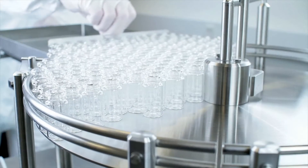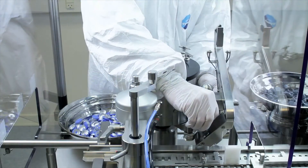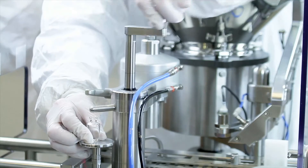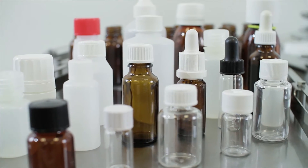Watson Marlow Flexicon's filling and capping systems are very reliable, easy to operate and require minimal maintenance. Our filling and capping systems are easily adjustable for a wide range of fill volumes, fluids, bottles and caps.